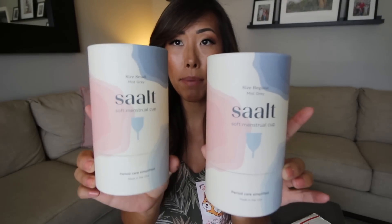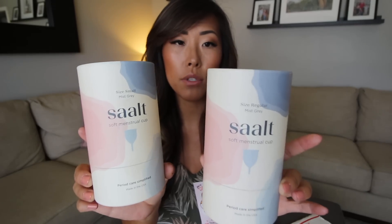Now that I've talked about our amazing sponsor, let's get into the review of the Salt Soft cup. The packaging is pretty much the same as the original Salt cup — the only difference is the packaging is a little more beige, like a warmer cream. It's still the same amazing recyclable cardboard packaging and you can still see the cup through the little viewfinder. It comes in a size small and regular, and the color is mist gray.